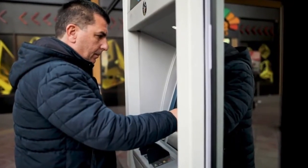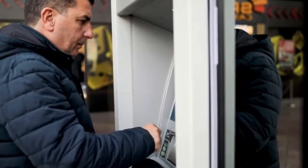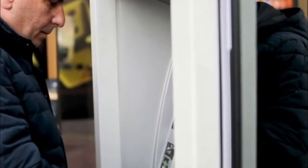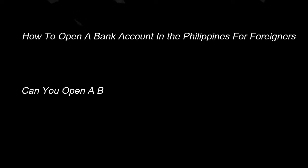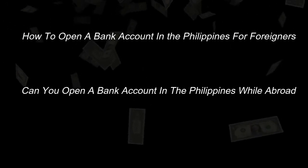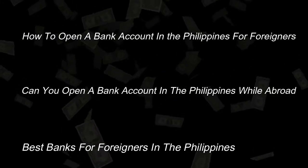Hello and welcome back to another episode of Out of Asia. In today's video we're going to be looking at bank accounts in the Philippines and we'll be discussing how you can open a bank account in the Philippines, can you open an account while living in England, America, New Zealand, Australia, Europe etc, and finally what are the best banks for foreigners in the Philippines.